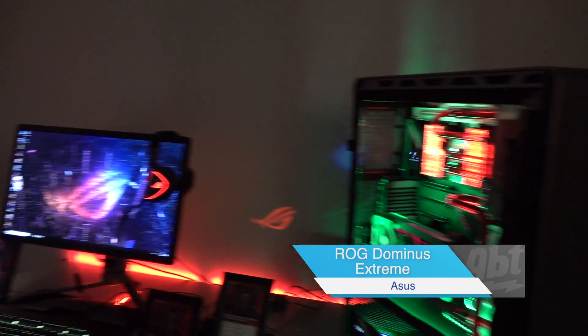Hey everybody, Carl here from APT. We're at CES 2019 in the ASUS booth. We've got Jeff here, and Jeff is going to tell us about this gigantic computer. What do we got?